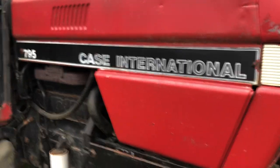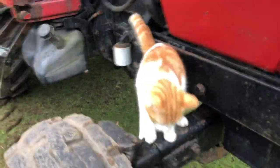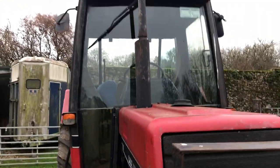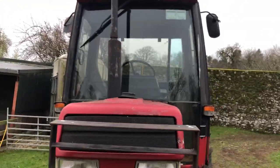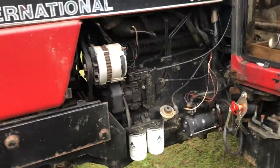CASE! Sorry, CASE International. I'm going to need to get a few parts for it, but it's had a good service.